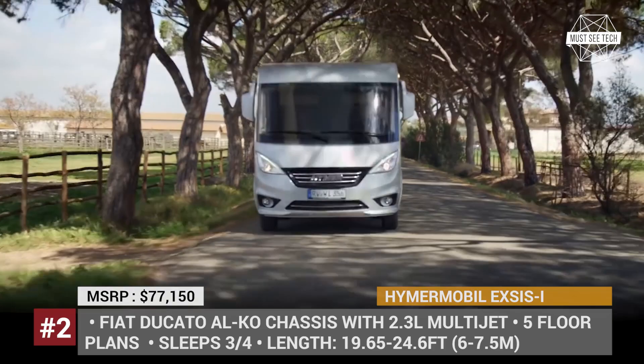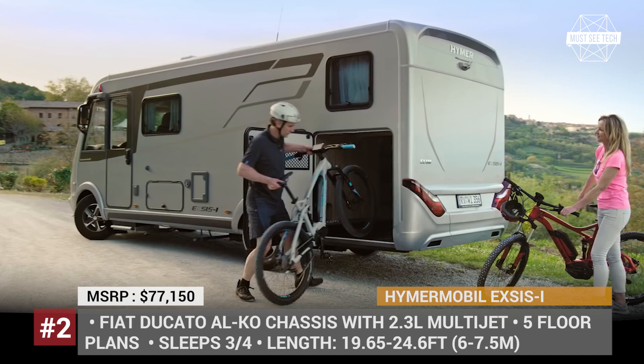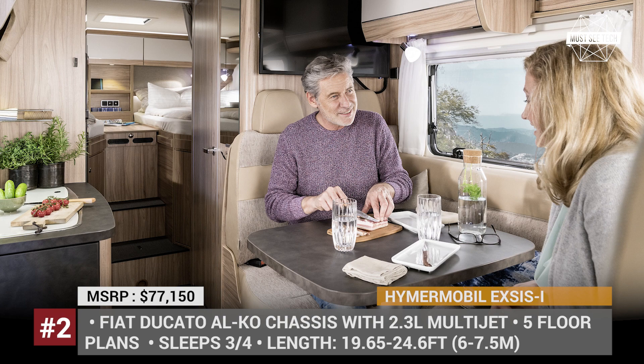The models also feature a heated rear garage for large items. In 2020, the XS-i gains a 5th floor plan named 580, that measures almost 23 feet in length and sits on a new Fiat Ducato low-frame chassis. This 3.5-ton model can be considered the flagship of the range, offering a more open and spacious interior with a side kitchen block and the series' largest 142-liter refrigerator.